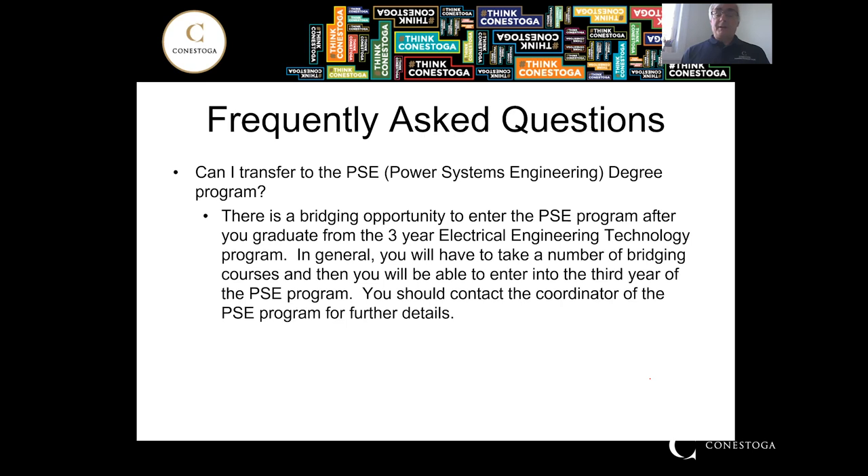Can you get a degree from this program? We do have a Power Systems Engineering degree program. Our program only gives you a diploma, but there is the option of bridging over to Power Systems Engineering. Once you complete the three-year technology diploma, you would take a few courses during the summer — including calculus, chemistry, and physics — that aren't covered in the diploma program. You would then enter into the third year of the PSE program, which is a four-year program. For further information, contact the Power Systems Engineering program directly.